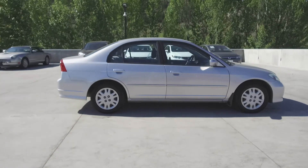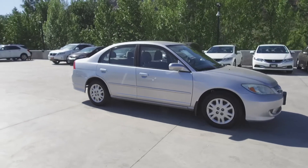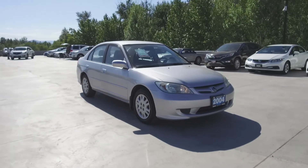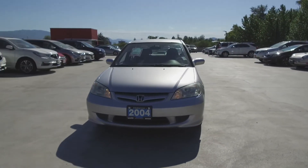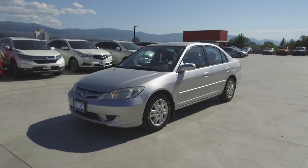We have a family-friendly low-pressure environment and we don't charge documentation fees or any other hidden charges. Harmony Honda is located at 2550 Enterprise Way in Kelowna, BC. If you have any questions about this vehicle feel free to leave a comment below or come on in and see for yourself why we are the dealership with the number one customer satisfaction in the Okanagan Valley.